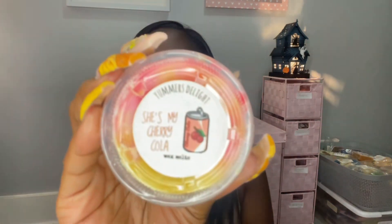This is a sample — She's My Cherry Cola, so this is a cherry cola scent. Oh, it smells so good. I would have never picked this up because I don't really care for fizzy drink scents, but oh, that's so good. I cannot wait to melt this — it made me thirsty!